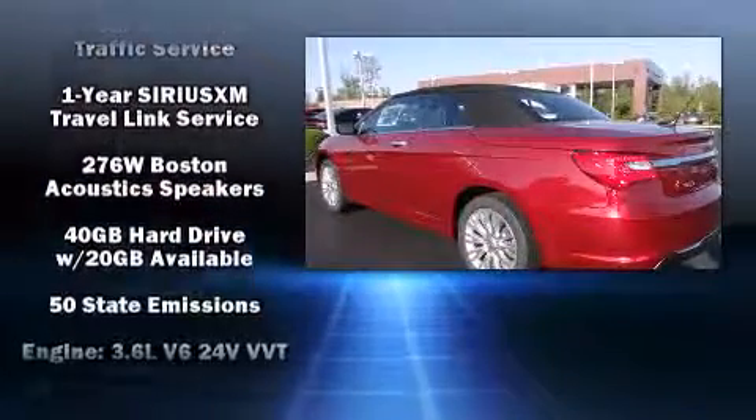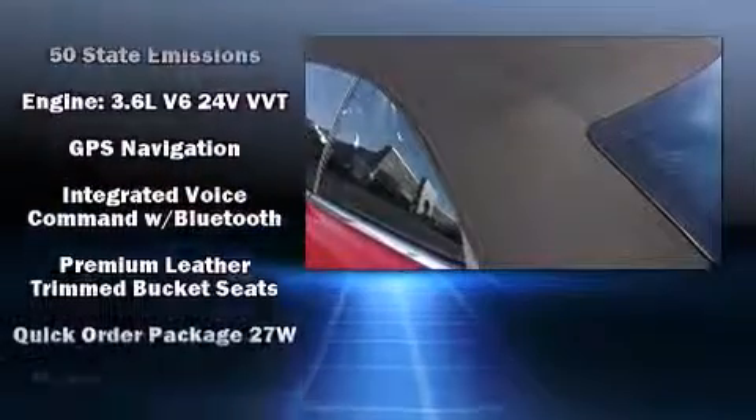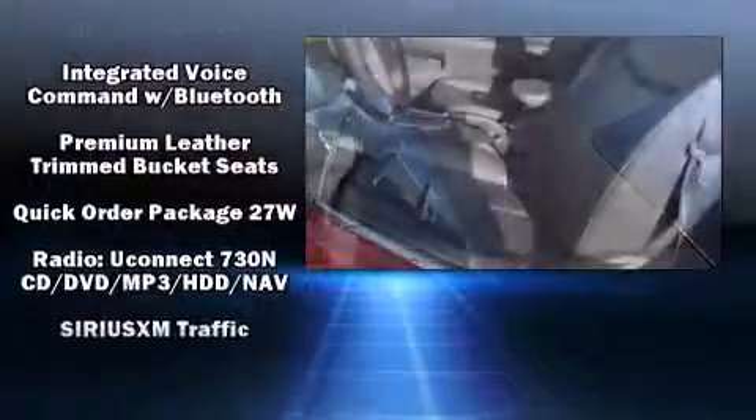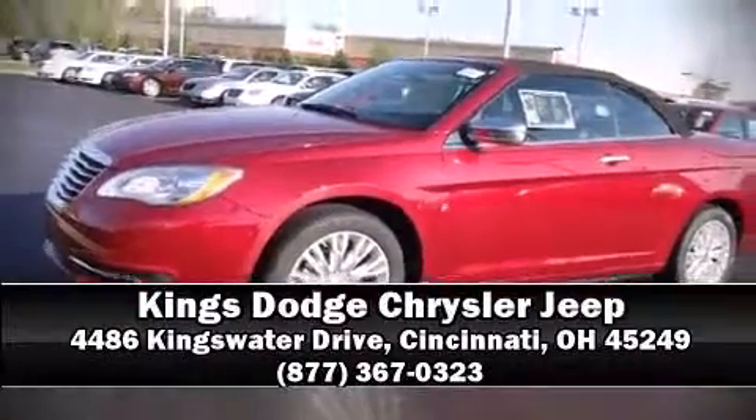Electronic stability control ensures solid grip atop the road surface, no matter how challenging the driving conditions. Our sales reps are extremely helpful and knowledgeable — stop in and take a test drive.